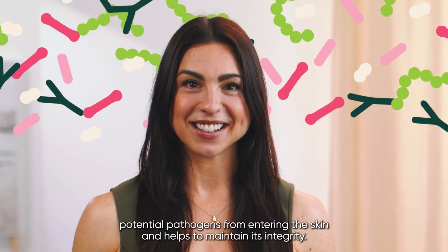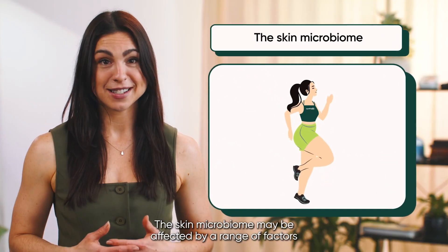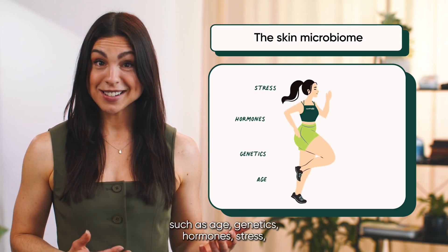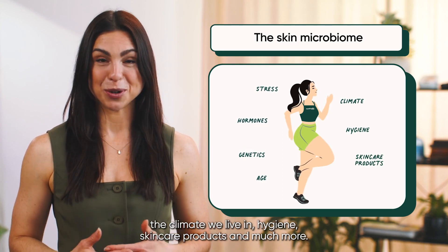This microbiome is important for skin health because it helps to stop potential pathogens from entering the skin and helps to maintain its integrity. The skin microbiome may be affected by a range of factors such as age, genetics, hormones, stress, the climate we live in, hygiene, skincare products and much more.